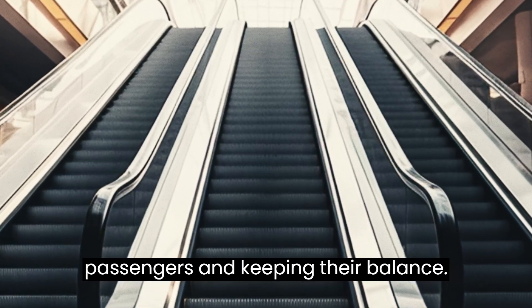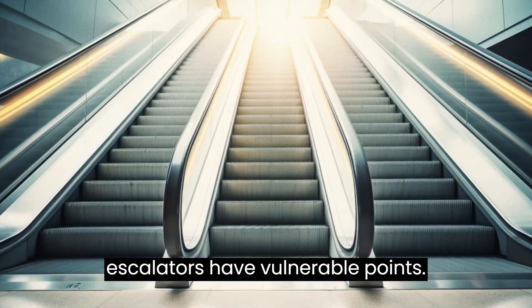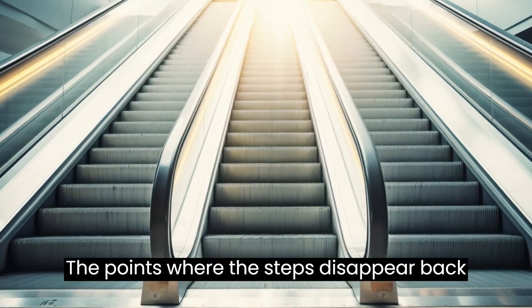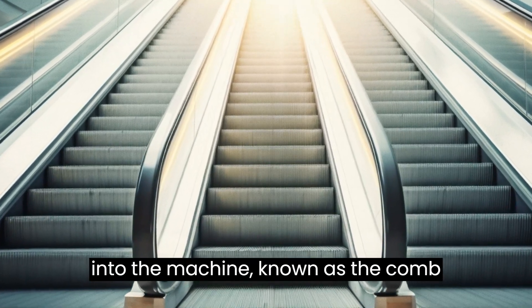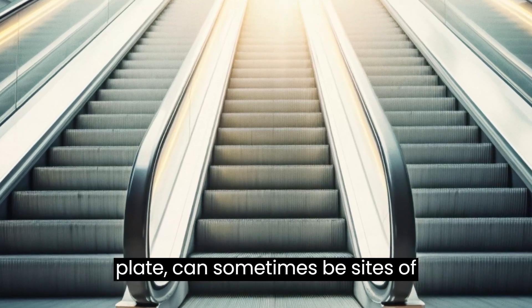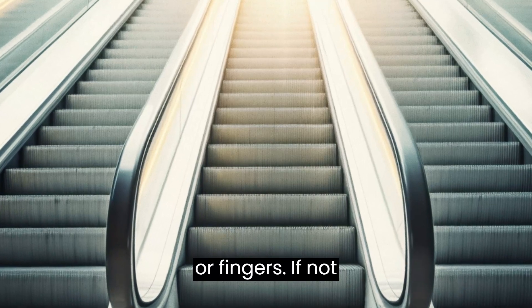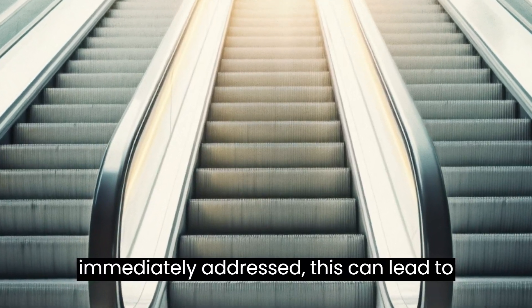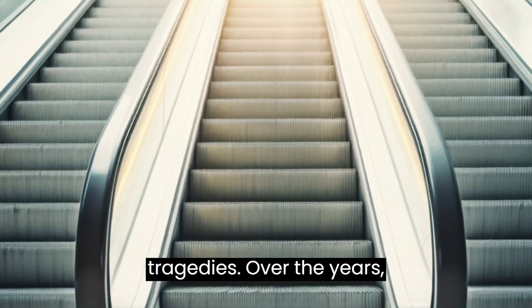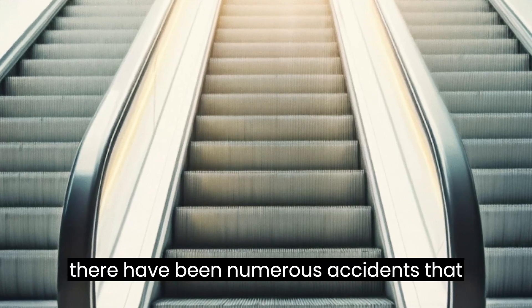However, like any machinery, escalators have vulnerable points. The points where the steps disappear back into the machine, known as the comb plate, can sometimes be sites of entrapment for loose clothing, shoelaces, or fingers. If not immediately addressed, this can lead to severe injuries.